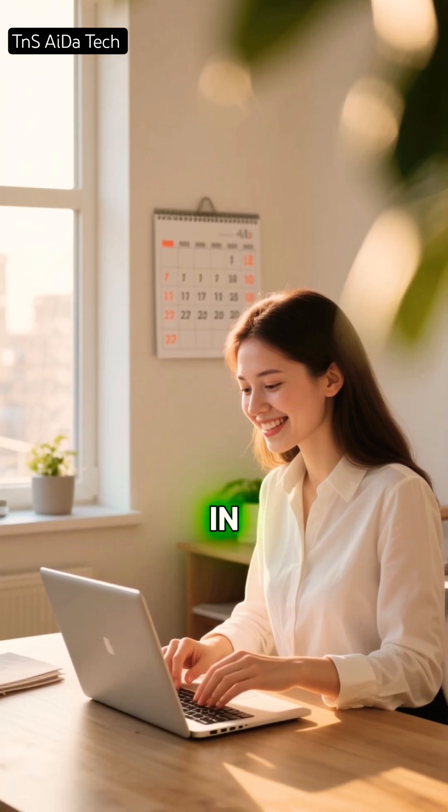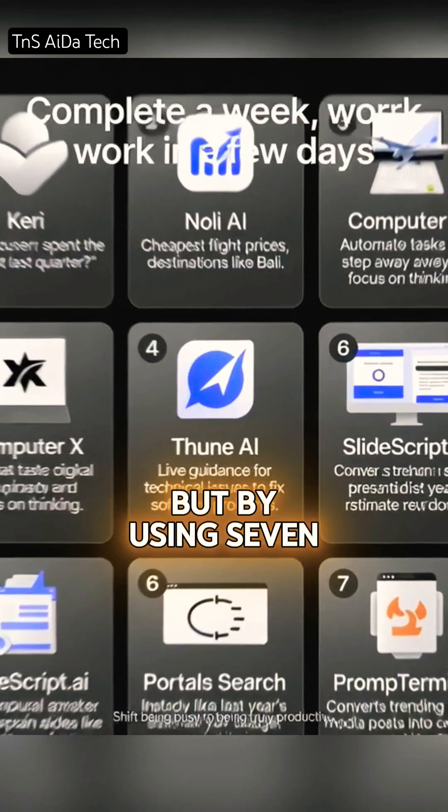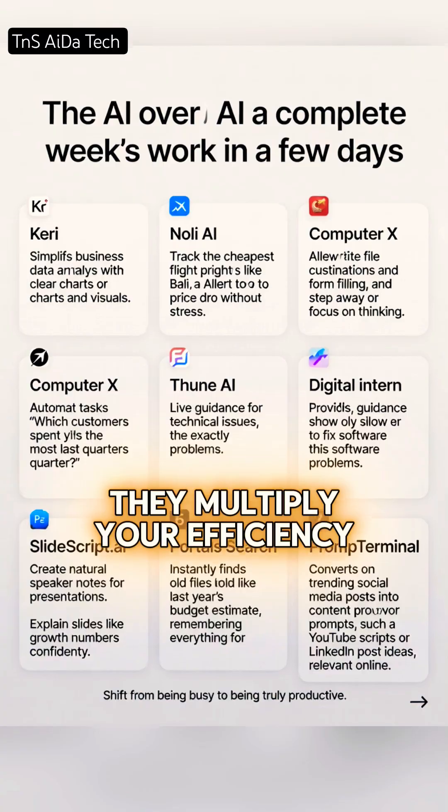Imagine completing an entire week's work in just a few days. Not by working harder, but by using seven powerful AI tools that quietly handle the work for you. These tools don't replace you. They multiply your efficiency.